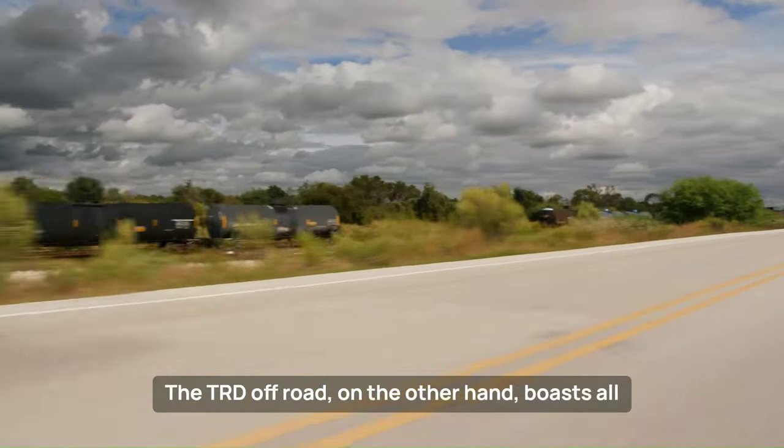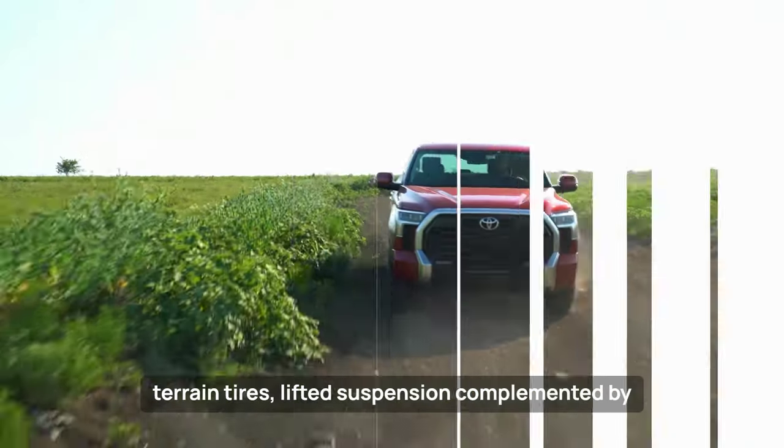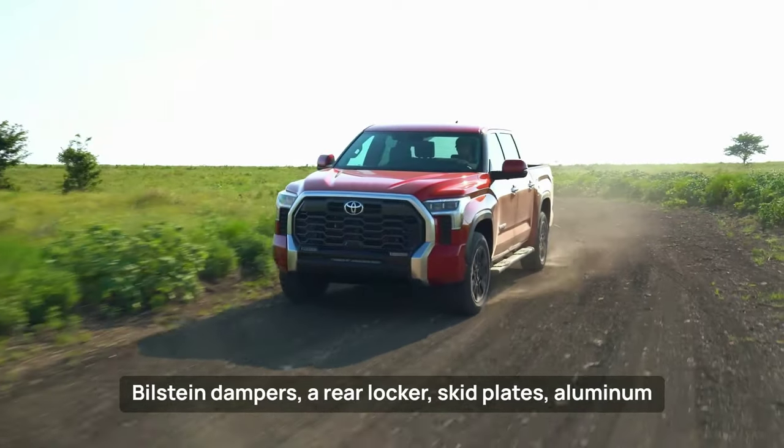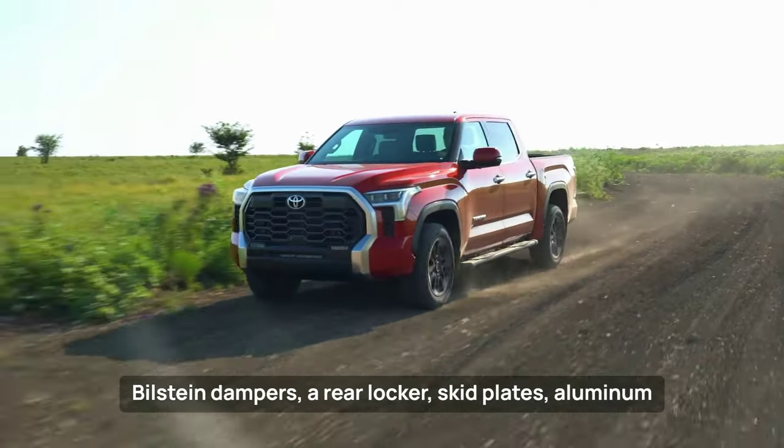The TRD Off-Road boasts all-terrain tires, lifted suspension complemented by Bilstein dampers, a rear locker, skid plates, aluminum pedals, and a heated leather steering wheel.